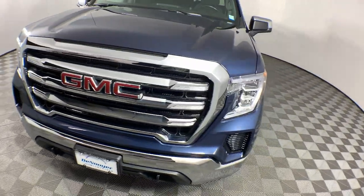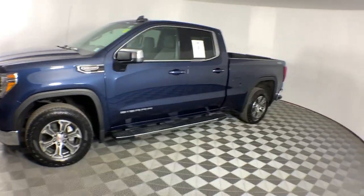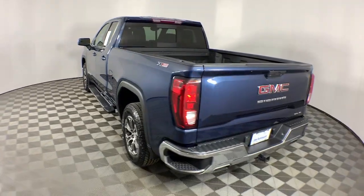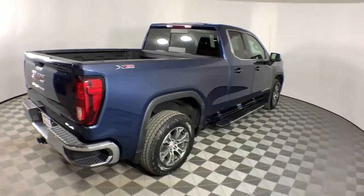This could be the car for you. The 2021 GMC Sierra. This vehicle is an outstanding buy with fewer than 35,000 miles on the odometer. This strikingly handsome Sierra delivers full-size pickup strength and plenty of modern comfort and convenience.